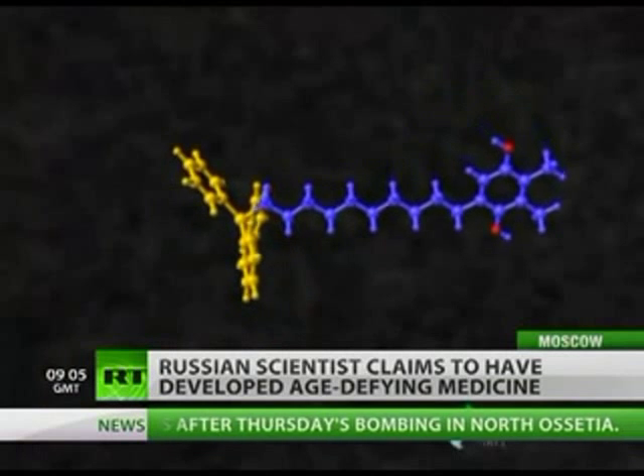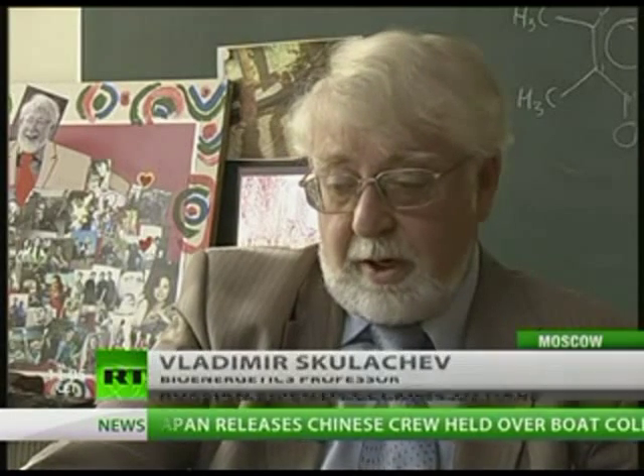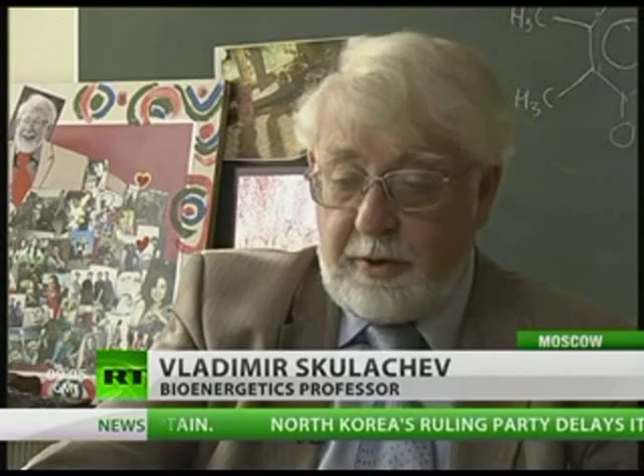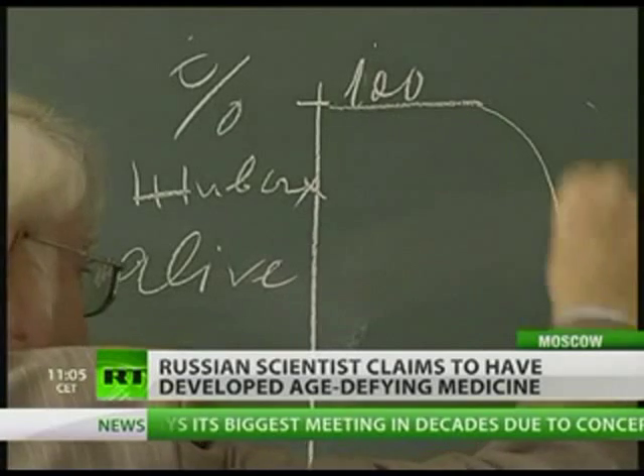Apparently, it's all about how oxygen reacts in your body. 99% of the time it turns into harmless water, but there's that 1% that turns into superoxide that later turns into very poisonous elements. So the task was to find an antioxidant that stops that process, and hence, according to the professor, stops anyone from getting old.